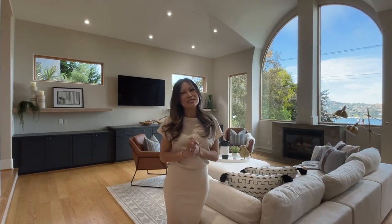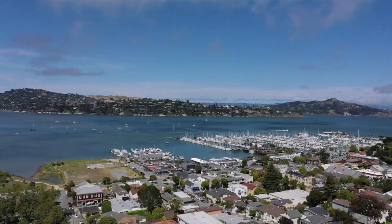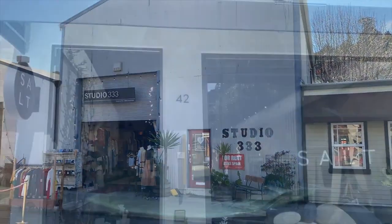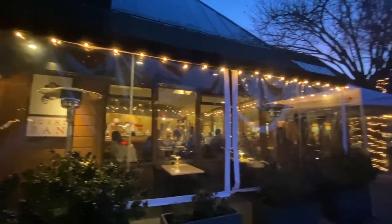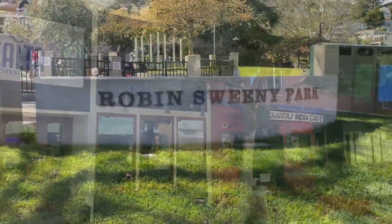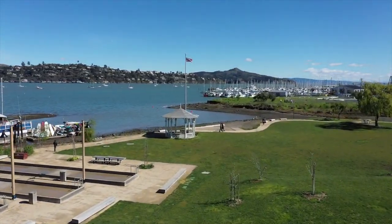Thank you so much for touring this incredible home with me, where you can move right in and start enjoying the Sausalito lifestyle at its finest. 167 Casno is conveniently located just a few blocks to Caledonia Street with all the locals' favorite shops, Drever's grocery market, top restaurants such as Sushi Ron, live music at Cafe Divino.